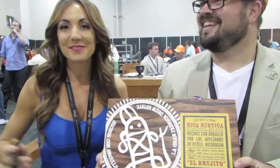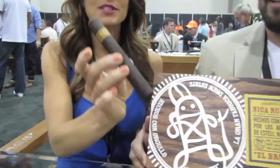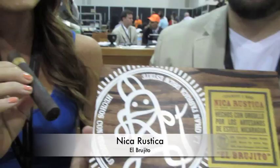Hey guys, I'm here in the Druid Estate masterpiece that they have here. Master Blender Nick is going to talk to us about the newest wine, the Nica Rustica. I had a preview last night — it's phenomenal taste — and he's going to explain a little bit more in detail for us.